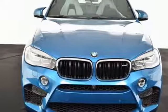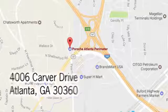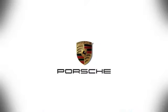Take it for a test drive. At Porsche Atlanta Perimeter, we prove that buying a car can be a world-class experience. Contact Porsche Atlanta Perimeter today — we're conveniently located inside I-285 on Peachtree Blvd.